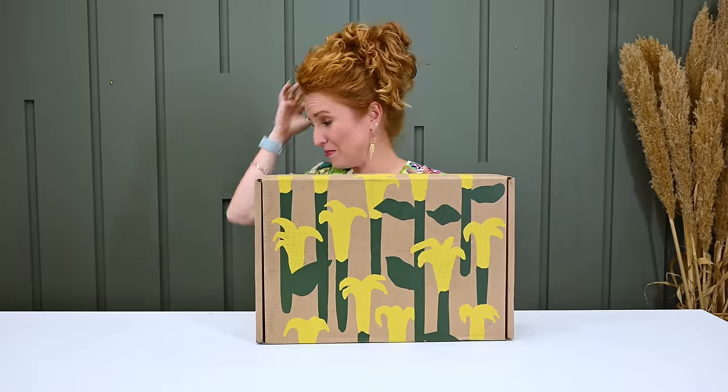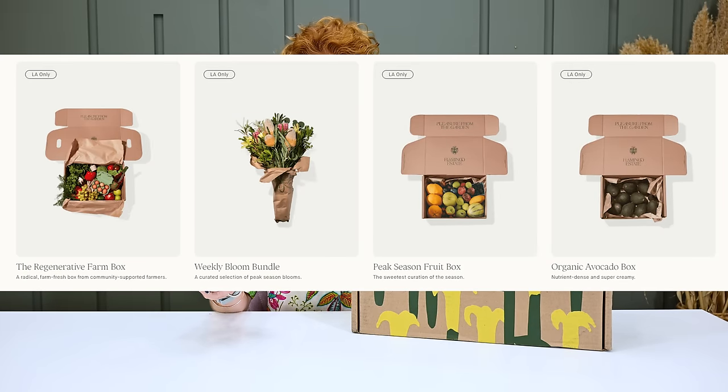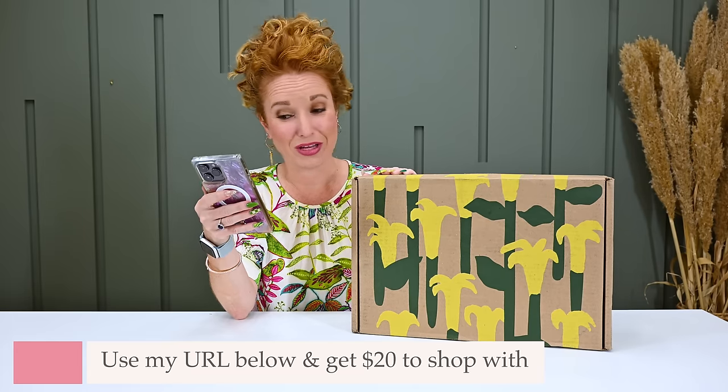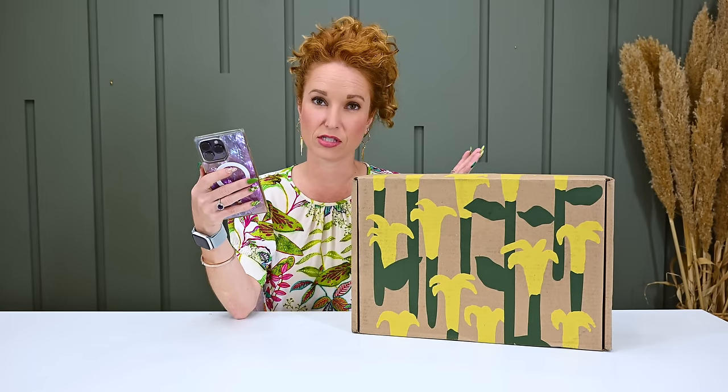Now let me show you another splurge-worthy self-care slash lifestyle box — the Flamingo Estate Seasonal Harvest Box. I have been following them on social media for about a year. They have several different subscription boxes; some require you to live locally since they deliver fresh produce, flowers, and more. They also have an amazing online store. It's quarterly at $250 a quarter. Use my URL below and you'll get $20 to shop with. This seasonal harvest box offers an assortment of favorites from the kitchen, home, and bath.